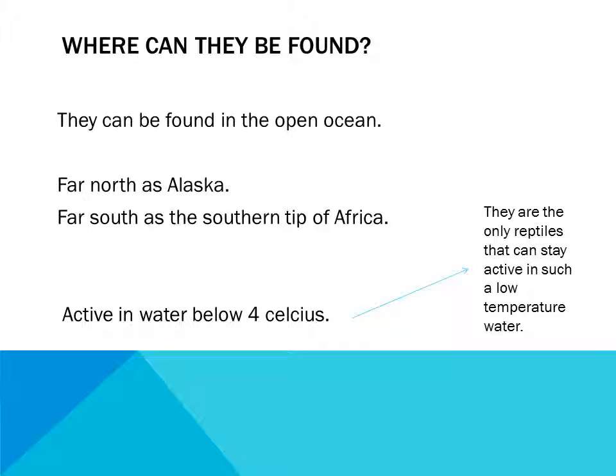Where can they be found? They can be found in the open ocean, as far north as Alaska and as far south as the southern tip of Africa. They are active in water below 4 degrees Celsius, and they are the only reptiles that can stay active in such low temperature water.